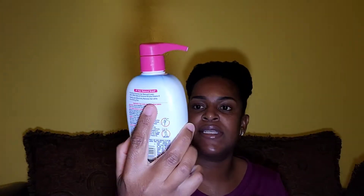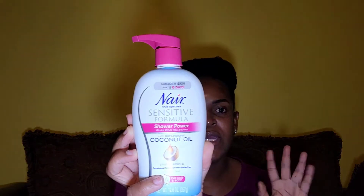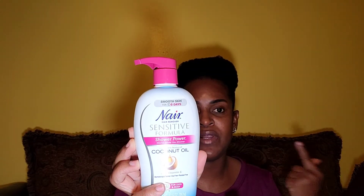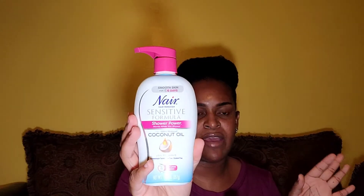And then the Nair sensitive one — for sensitive skin. Once you use it on your skin it doesn't leave any marks, no bumps, and it doesn't burn. I highly recommend getting the sensitive one. The other formula burned me quickly, but this one can stay on a little bit longer without any reaction — it's just smooth on your skin.